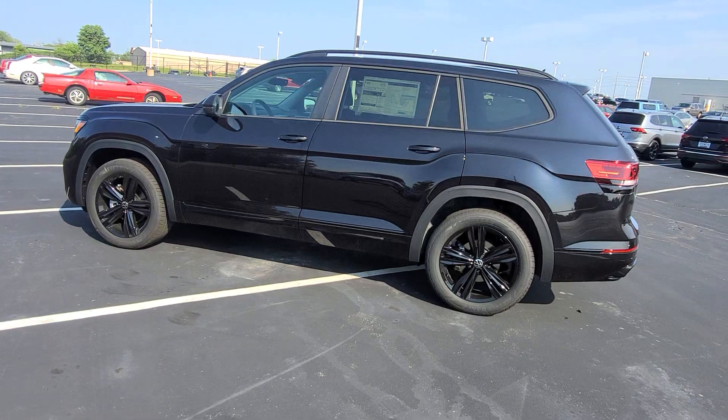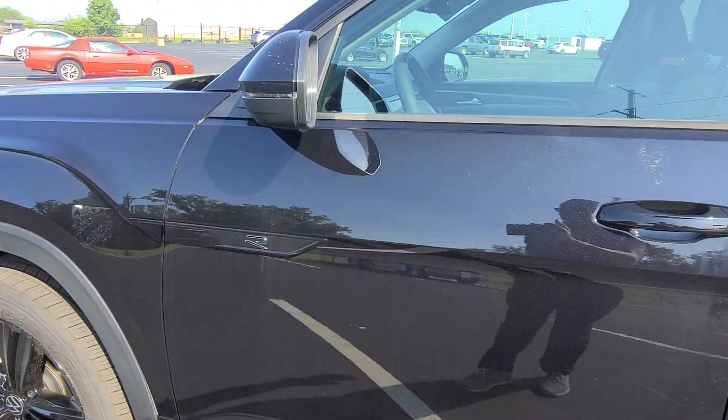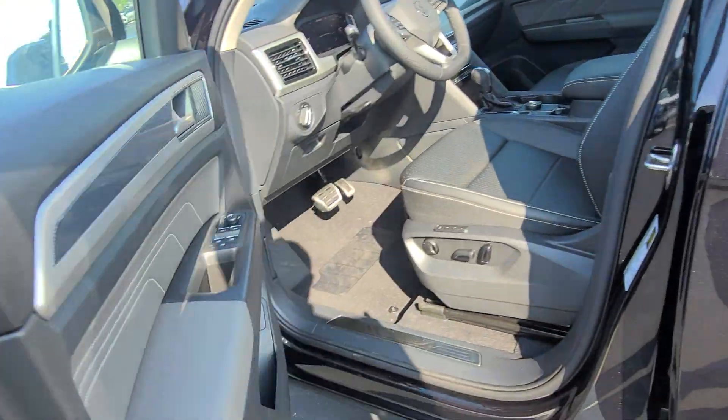Black mirror caps as well — since the car is black they match — and then the black R logo right there on the door. Let's take a look inside.